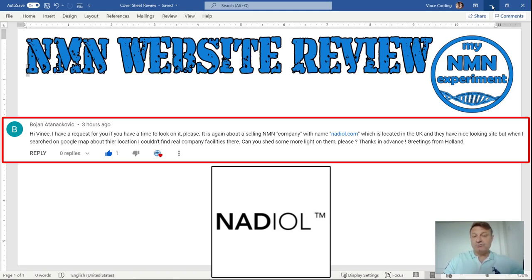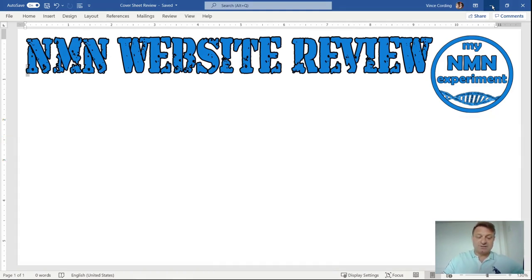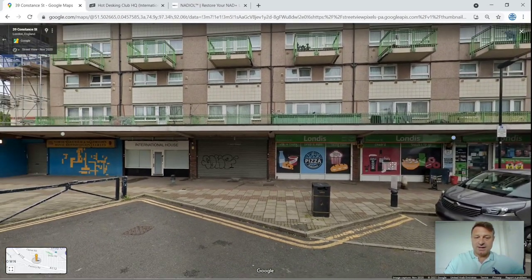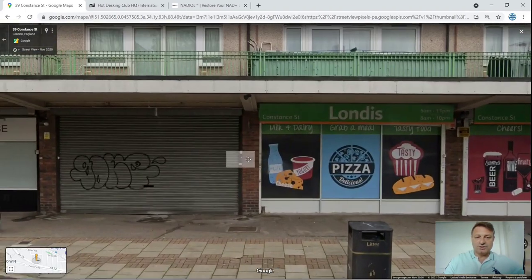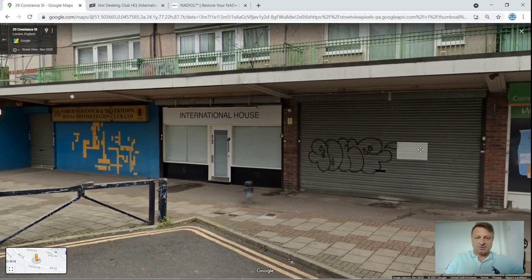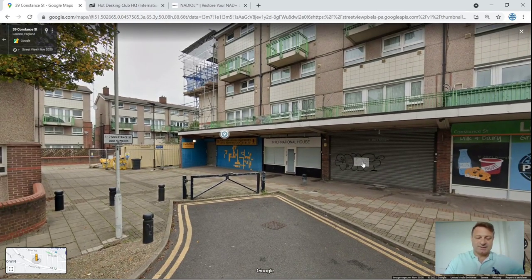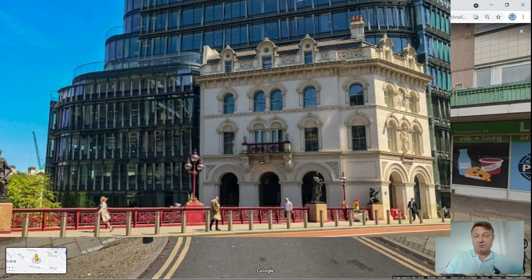I found that they've got two registered addresses. The first is International House, Constance Street in London — that does sound very official. This is where it actually is. And if we scroll around you can see International House there. I'm wondering, is that where they store their nicotinamide mononucleotide? Have they got cool storage facilities there? The next address I found for Nadiol is 24 Holborn Viaduct in London. You can see that if you were to buy or have a long-term rent in this location, it would probably cost you a lot of money — so not what I'd call a fly-by-night company.